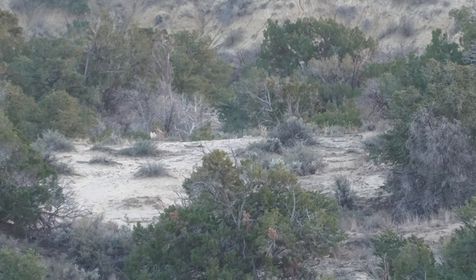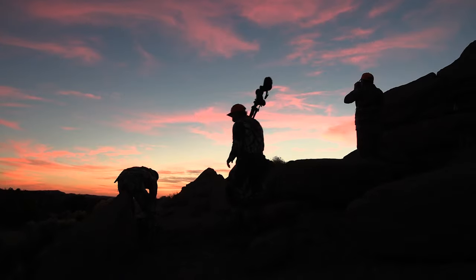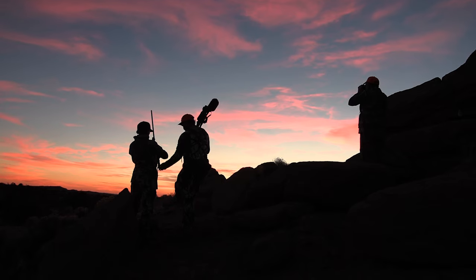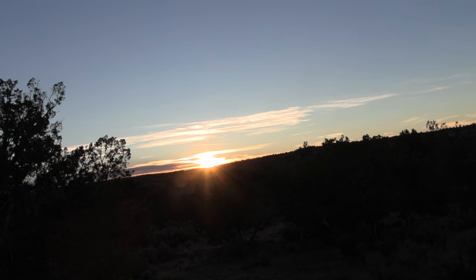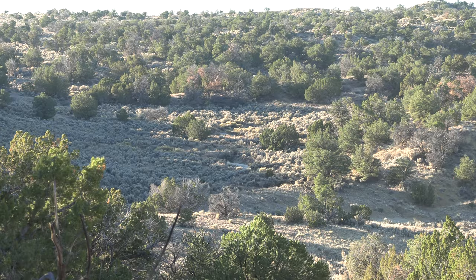Don't shoot him unless you can see his chest. He's going to have to turn to the right now and walk to where those other bucks went. Shoot — he went over the top. He's going over the edge.